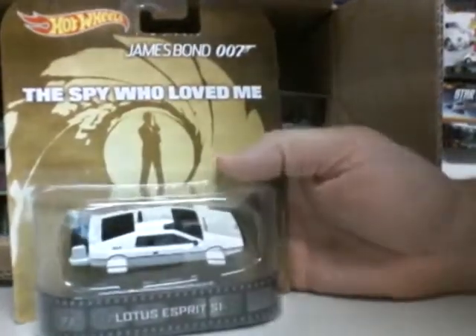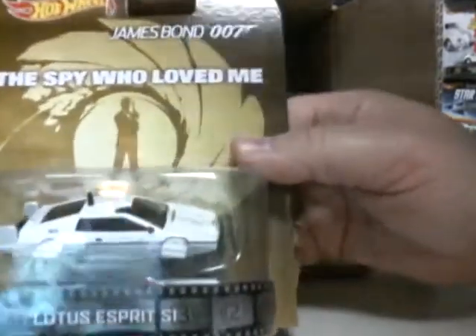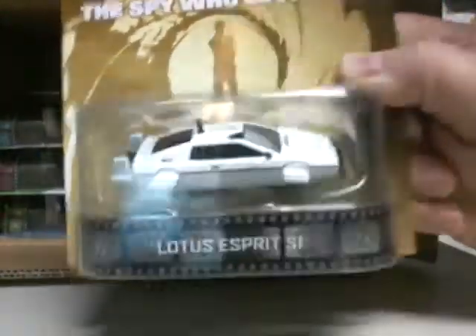Next we have James Bond 007, The Spy Who Loved Me — the Lotus. In white. No tires. Funky looking car, or boat, or plane, or whatever it is — boat car. We got three of those.